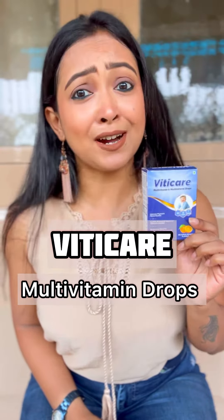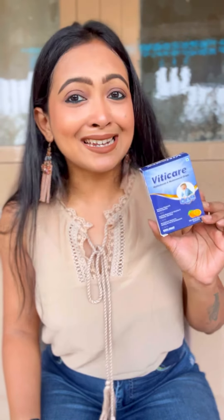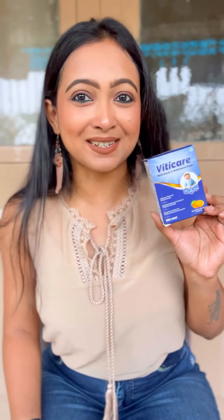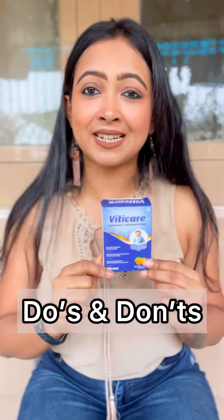Let's talk about Viticare multivitamin drops today. Viticare multivitamin drops is a unisex multivitamin in drop form and it is the most consumed multivitamin. Before you start consuming Viticare multivitamin drops, here are some do's and don'ts about how to use this product effectively and what points you should remember before consuming any multivitamin.